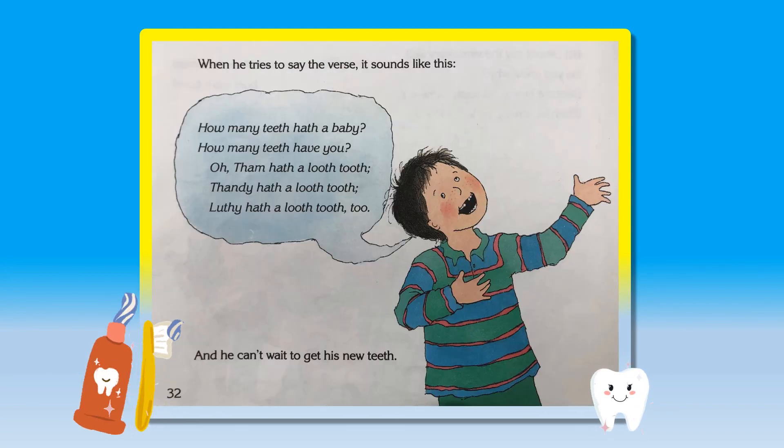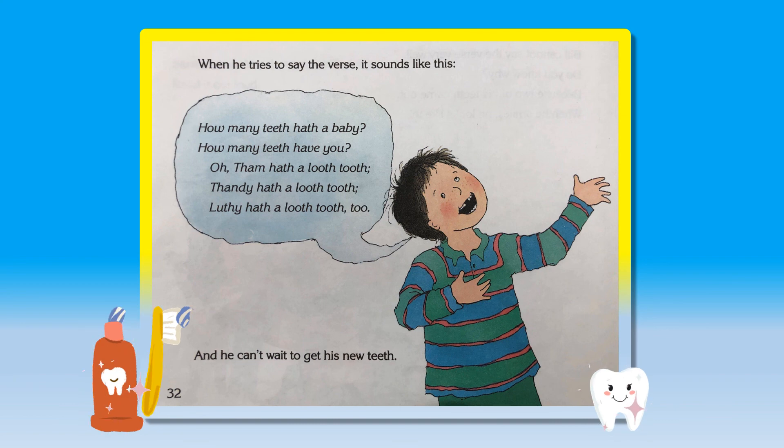When he tries to say the verse, it sounds like this. How many teeth have a baby? How many teeth have you? Old Sam has a loose tooth. Sandy has a loose tooth. Lucy has a loose tooth too. And he can't wait to get his new teeth.